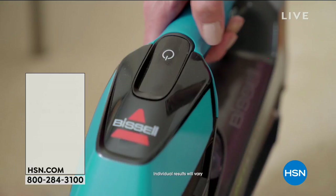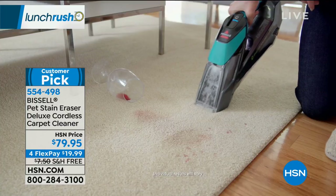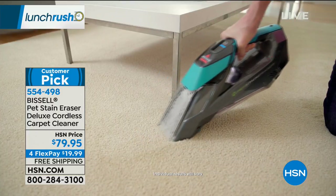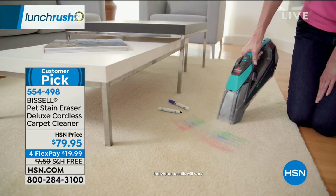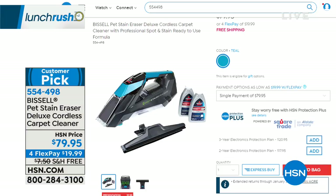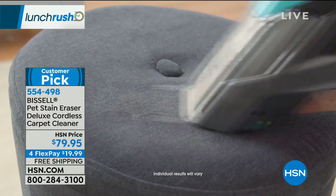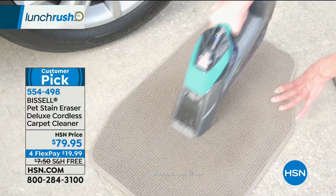Coming up on Lunch Rush: a preview from Bissell. It's called the Pet Stain Eraser Deluxe — a grab-and-go portable carpet cleaner. It's cordless, you can recharge it and use it over and over. Think about your carpets, stairs, area rugs, even your car upholstery. It comes with two bottles of spot and stain solution that you don't mix with water — just put it in the unit. Free shipping and handling today only, on four flex payments. Stay tuned.